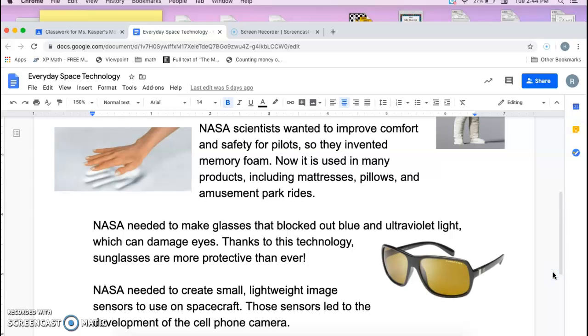NASA scientists wanted to improve comfort and safety for pilots, so they invented memory foam. Now it is used in many products including mattresses, pillows, and amusement park rides.